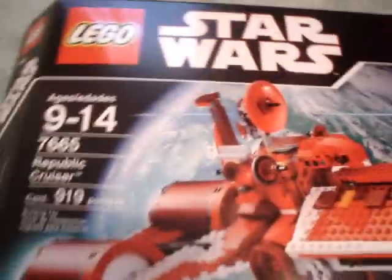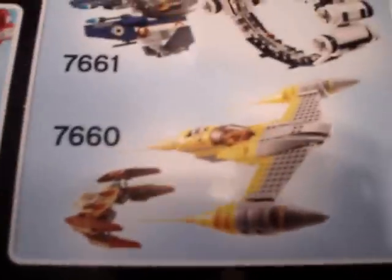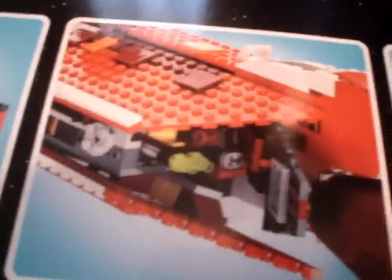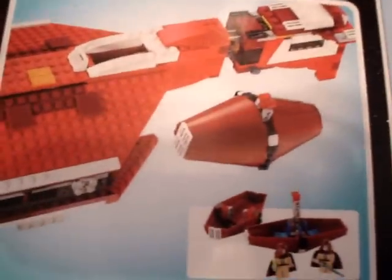Here's the box — limited edition, exclusive R2-R7. Some of the features include: a speeder bike, laser cannons that pop out, an opening cockpit, a swiveling radar, some storage chambers, and an escape pod — also called a saloon pod.